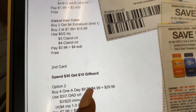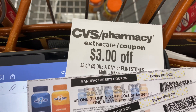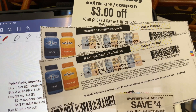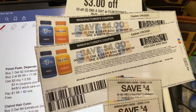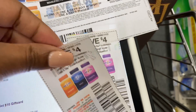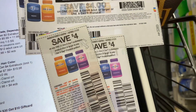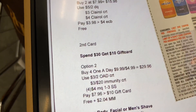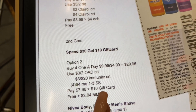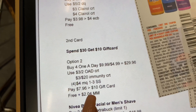I'm going to use a $3 off two One A Day CRT that printed for me last week at the Redbox. I also have two $4 off coupons from Coupons.com and two $4 off coupons from the 1/3 Smart Source. I also have a $3 off $20 CRT. After all my coupons, I'll be paying $7.96 out of pocket. I'll get back the $10 gift card, making everything free plus a $2.04 money maker.